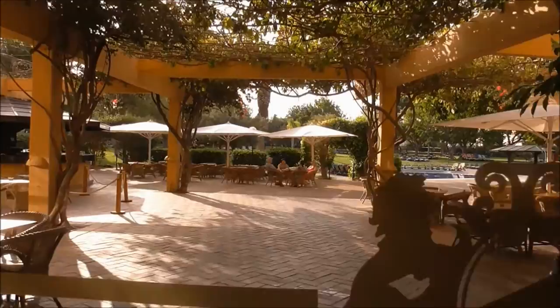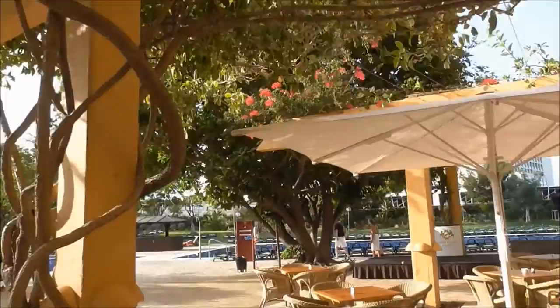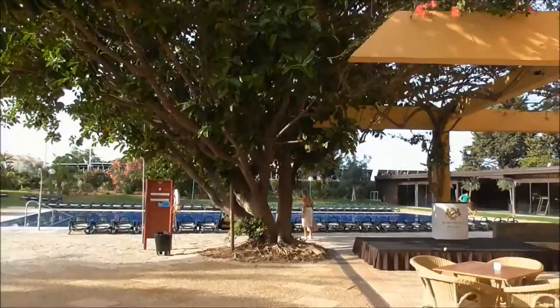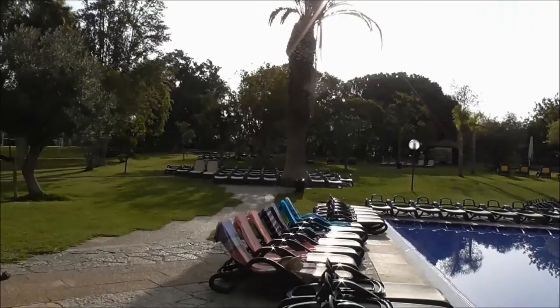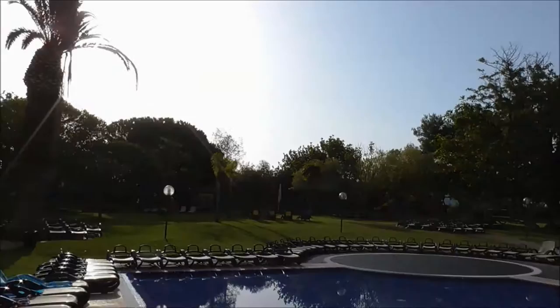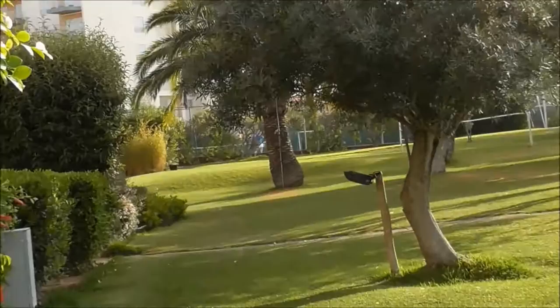This is the sunbed area and the pool. They constantly cut the grass here and they constantly water. Some people are getting their beds ready. It's not quite so warm this morning, but it's a clear sky so it will be warm. There are guys up playing tennis there.